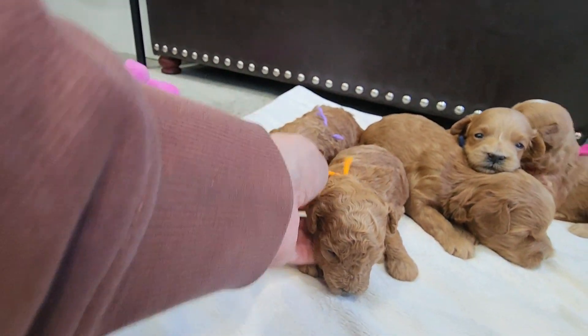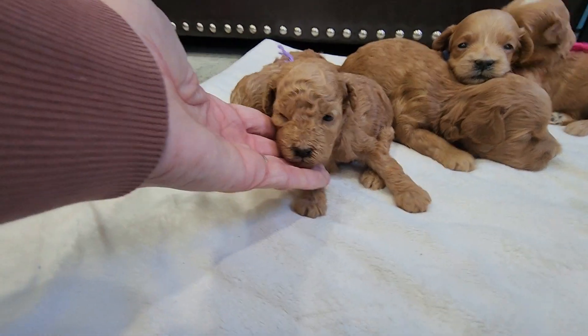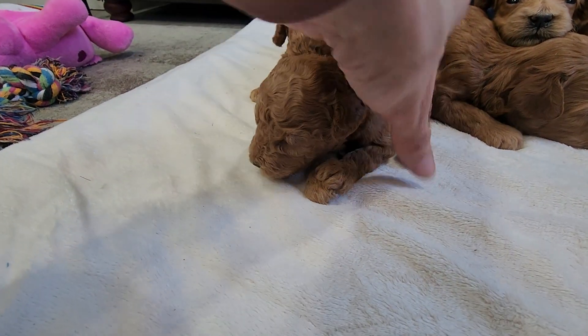Orange string is Elsie, curly female. She's solid red.